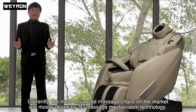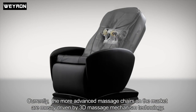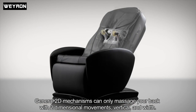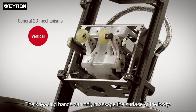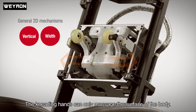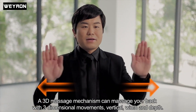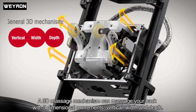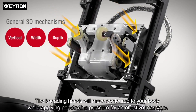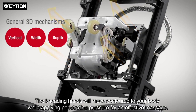Currently, the more advanced massage chairs on the market are mostly driven by 3D massage mechanism technology. General 2D mechanisms only massage your back with two movements — vertical and width — so the kneading hands only massage the surface of the body. A 3D massage mechanism can massage your back with three-dimensional movements: vertical, width, and depth. The kneading hands contour to your body while applying penetrating pressure for an effective massage.